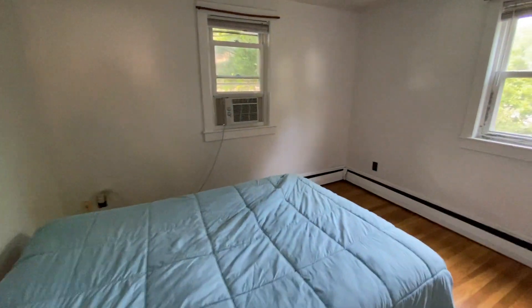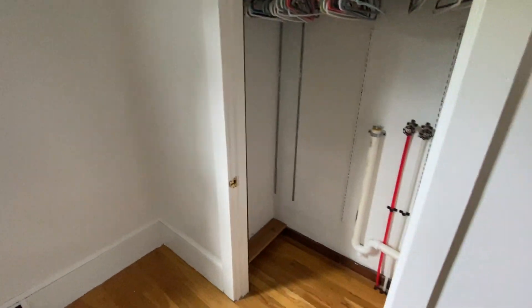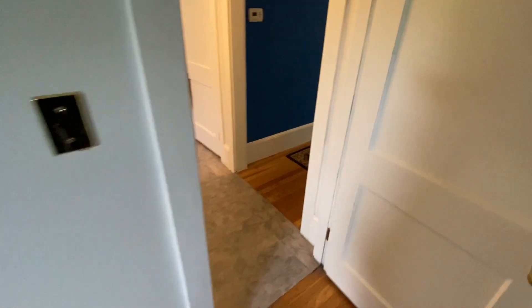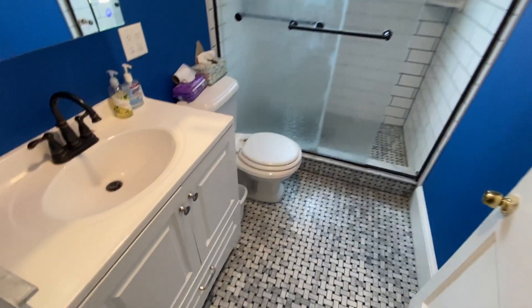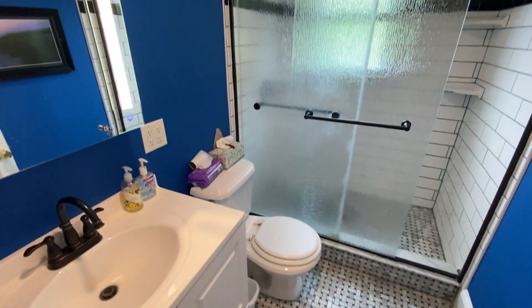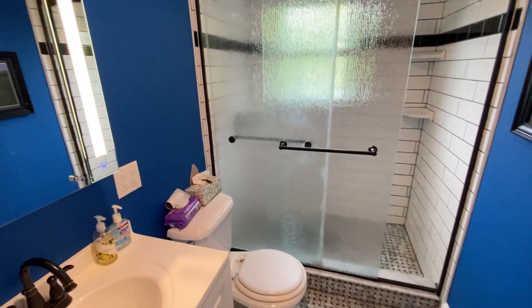Here's the first bedroom, down on the main first floor. Linen closet here. Your updated full bathroom — gorgeous tile, and it's a walk-in shower.